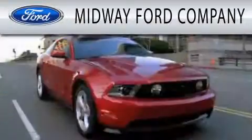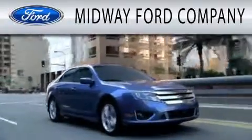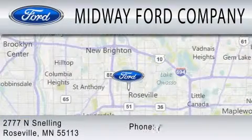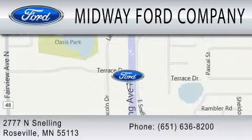Midway Ford Company is dedicated to doing everything possible to ensure that the experience you have selecting your next vehicle is as pleasant as possible. We are located at 2777 Snelling Avenue North in Roseville. Thank you.